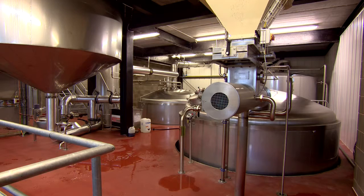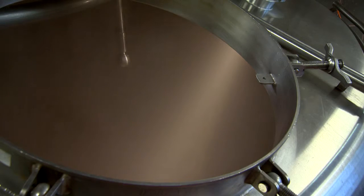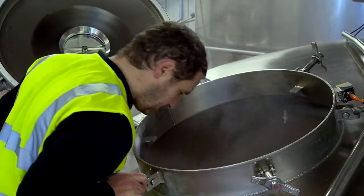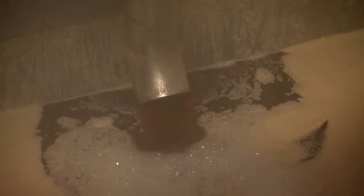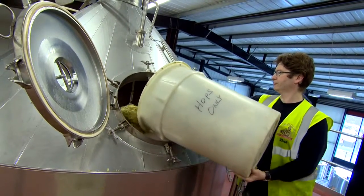We saturate the malted barley in water — or liquor as it's known in the brew house — and we allow all the starches and the sugars to be extracted from that malted barley. We then boil that liquid, which is called wort, and add hops and sugar at that stage to produce a hopped wort.